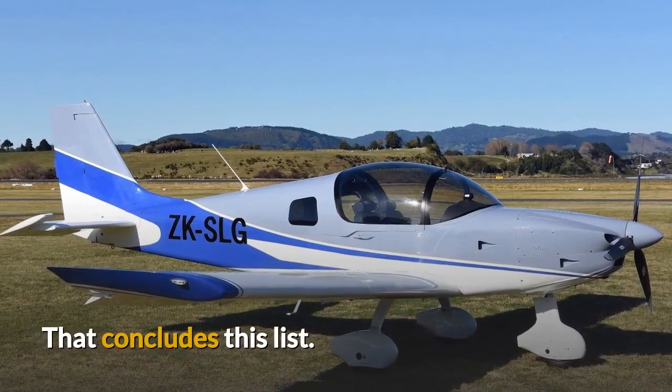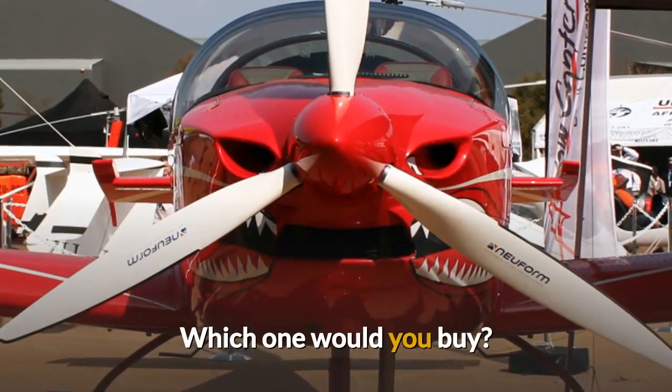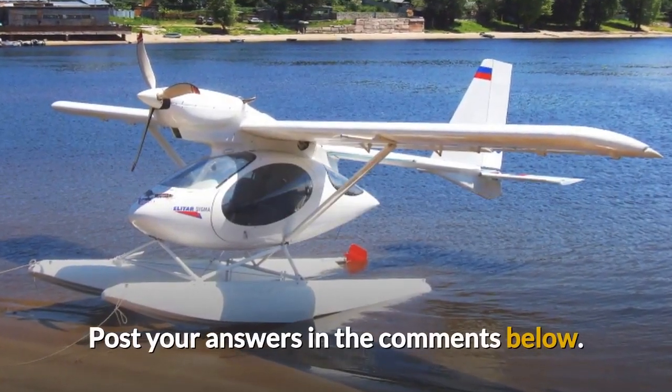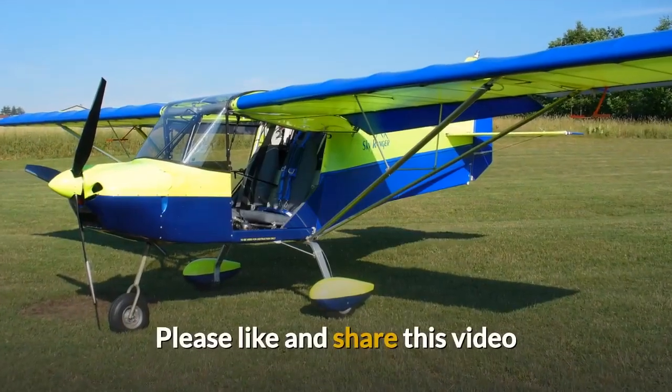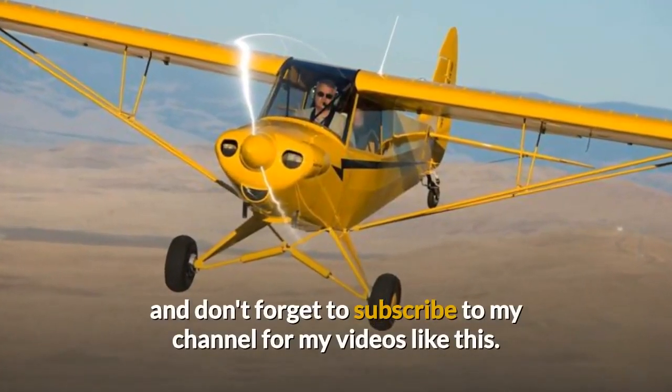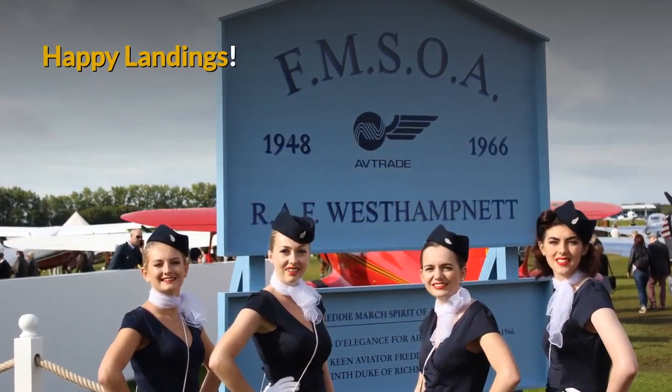That concludes this brief list. Which one would you buy? Do you already own one? Post your answers in the comments below. Please like and share this video and don't forget to subscribe to my channel for more videos like this. Happy landings.